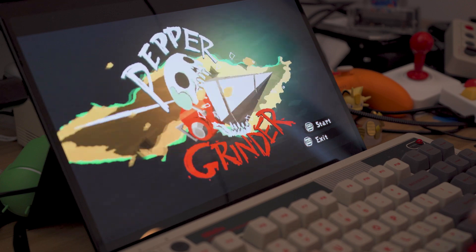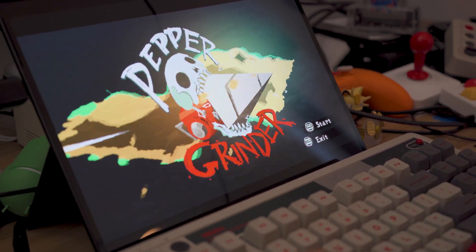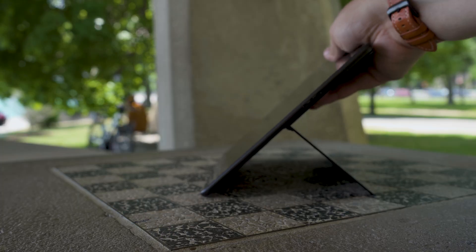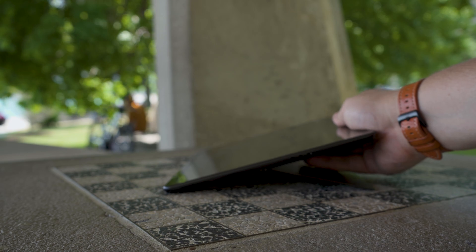If you have one specific factor you want to know about the most, feel free to check out the video chapters. Let's start by talking hardware. This is pretty much the nicest Windows tablet on the market. The aluminum chassis, sturdy kickstand, and dense design scream premium.